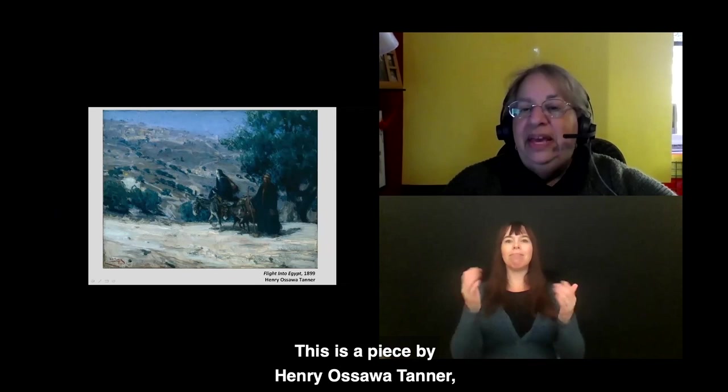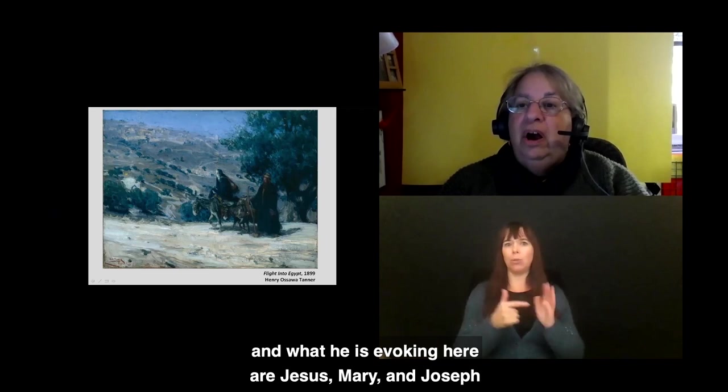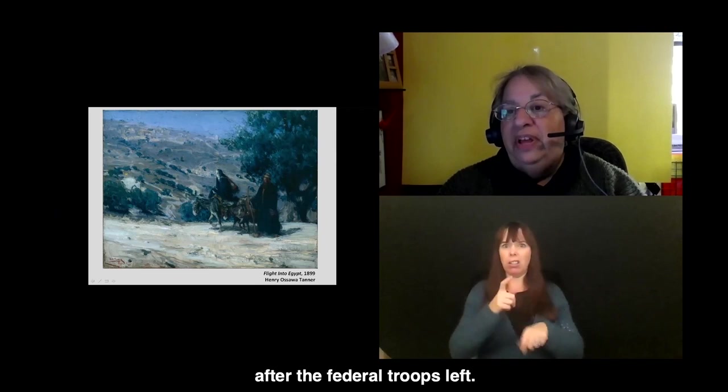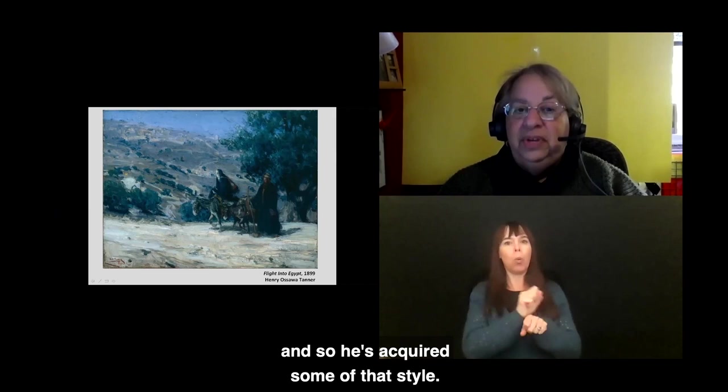This piece by Henry Ossawa Tanner from 1899 is called Flight into Egypt. He is evoking Jesus, Mary, and Joseph when they fled to Egypt, but he may also have had in mind the northern migration of African Americans post-Civil War, when they faced great difficulties after federal troops left. The style is quite impressionistic — Tanner went to Paris to study with the impressionists and acquired some of that style.